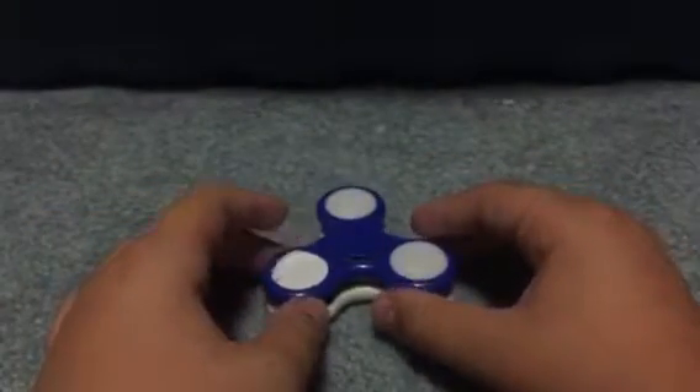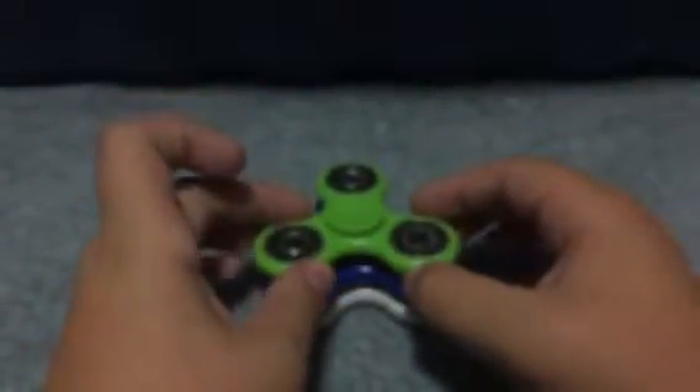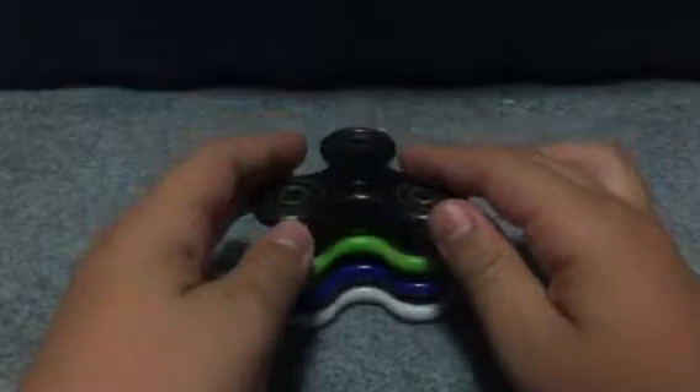Place that on top. Next up is this green spinner — missing a bearing cap, but still works pretty well. Next up is one of our oldest fidget spinners, this black spinner. Works pretty good — this is one I reviewed one time.